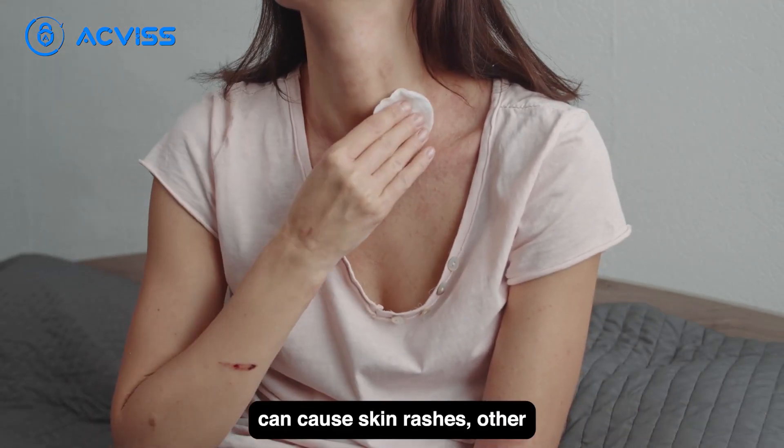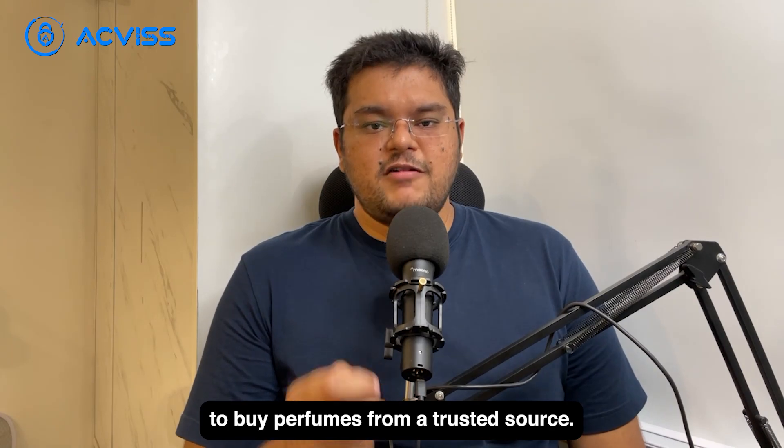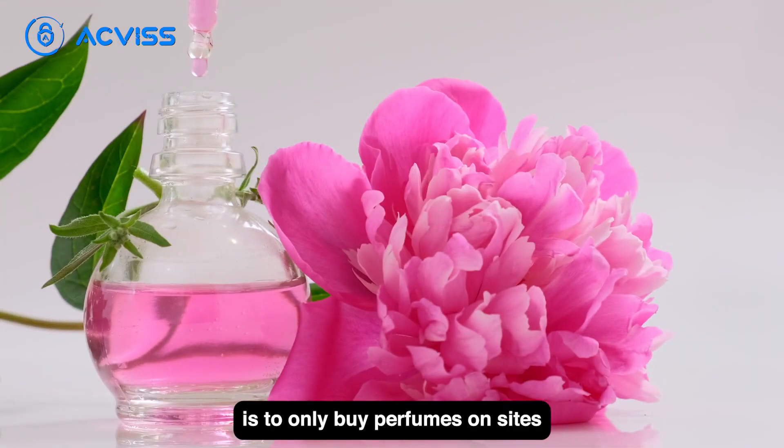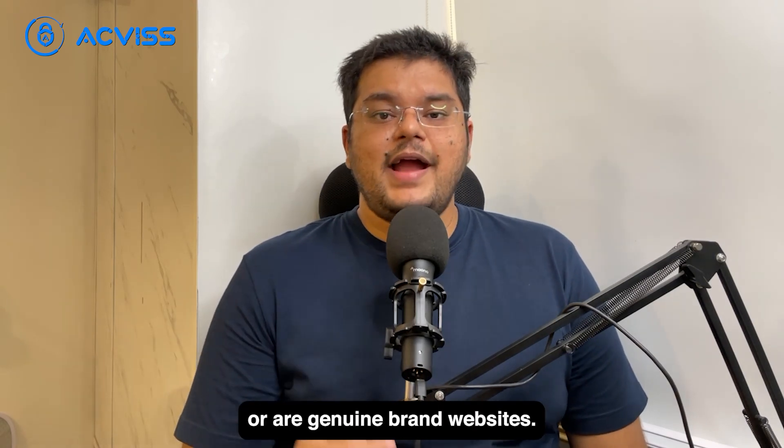Using fake perfumes can cause skin rashes and other allergic reactions, which is why it's essential to buy perfumes from a trusted source. A good rule of thumb is to only buy perfumes on sites that are trusted or are genuine brand websites.